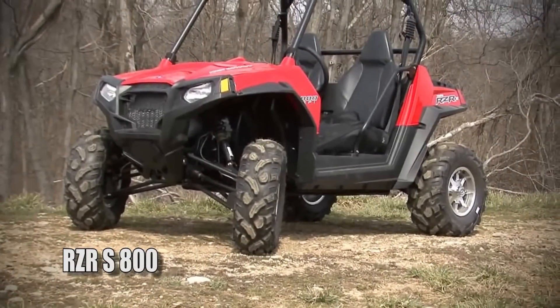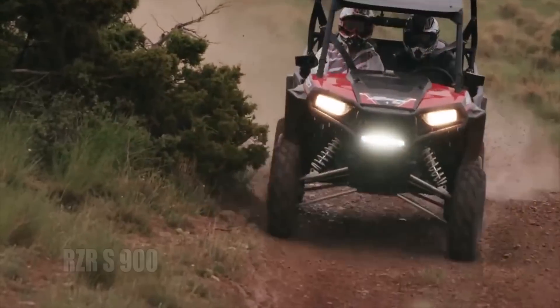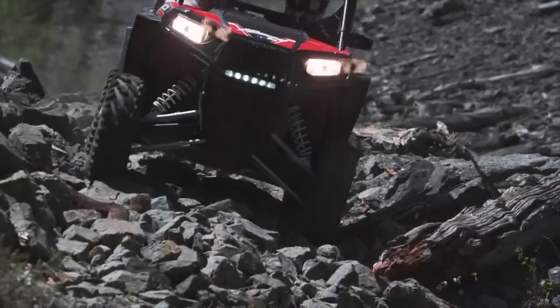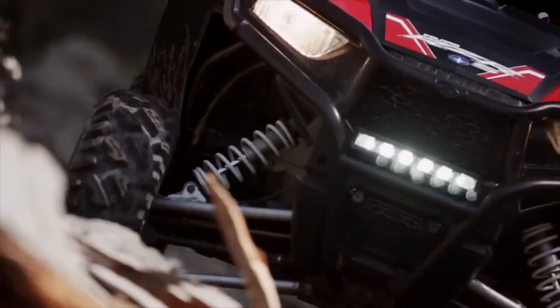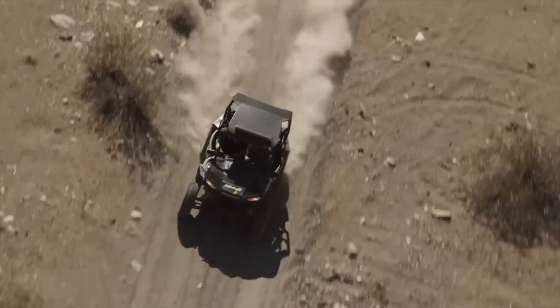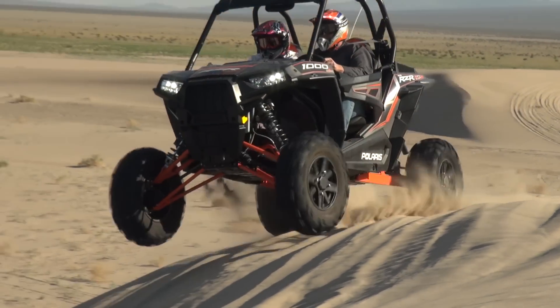In 2015, Polaris replaced the aging Razor S800 with an all-new Razor S900. The car boasted increased suspension travel, a longer wheelbase, a 75 horsepower high performance ProStar engine, and styling that matched the look of the Razor XP1000.